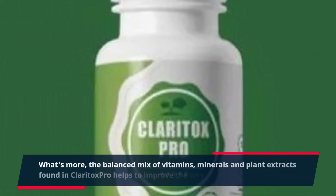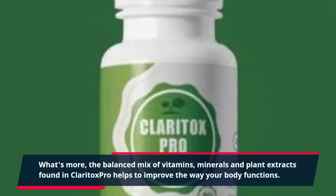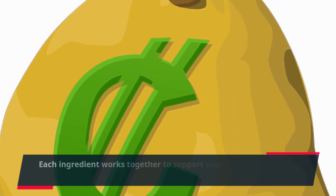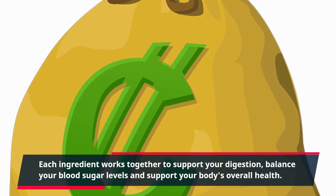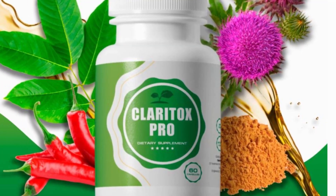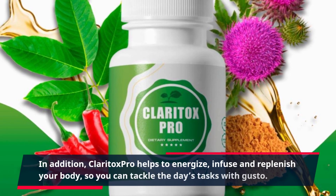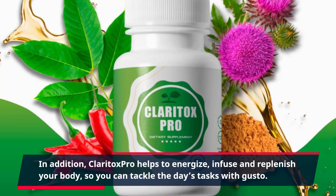The balanced mix of vitamins, minerals and plant extracts found in Claritox Pro helps to improve the way your body functions. Each ingredient works together to support your digestion, balance your blood sugar levels and support your body's overall health. In addition, Claritox Pro helps to energize, infuse and replenish your body so you can tackle the day's tasks with gusto.